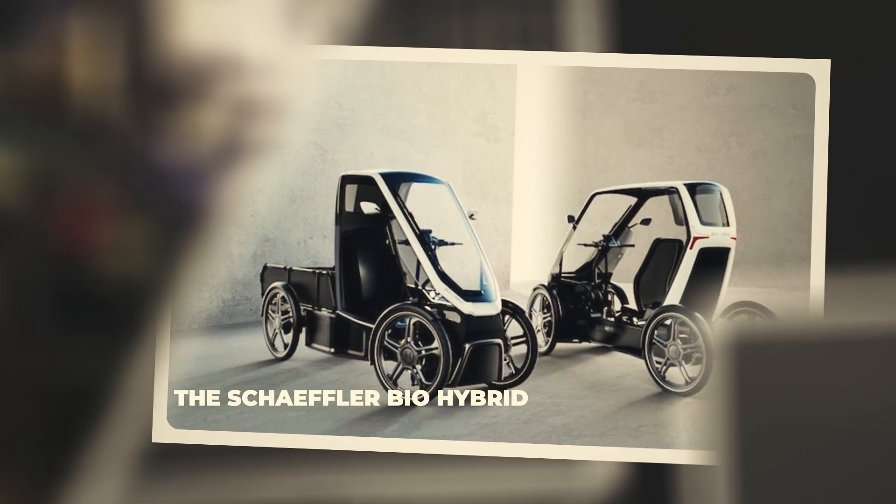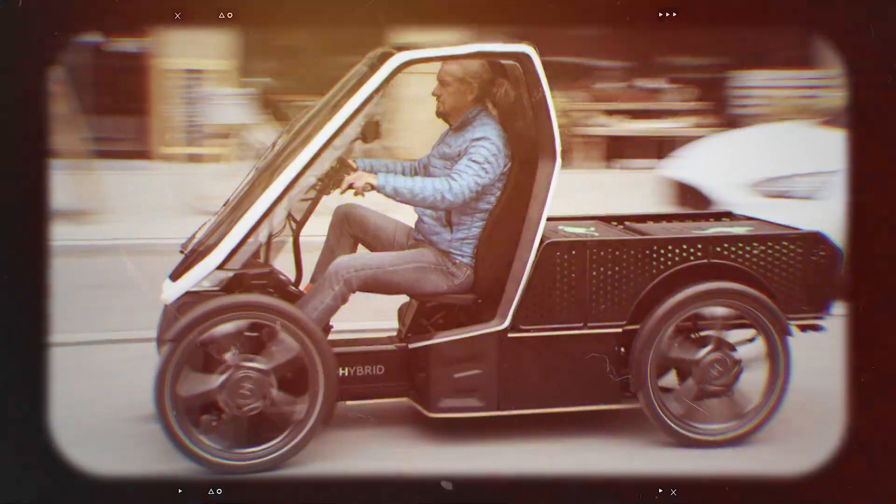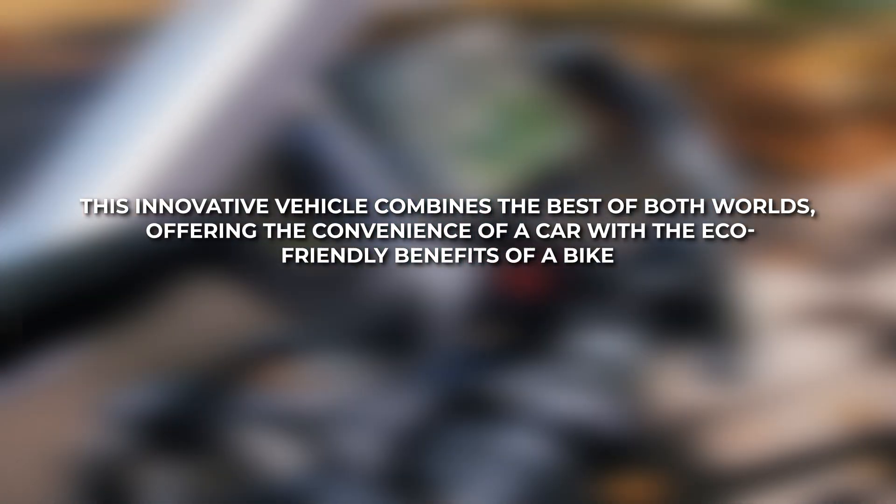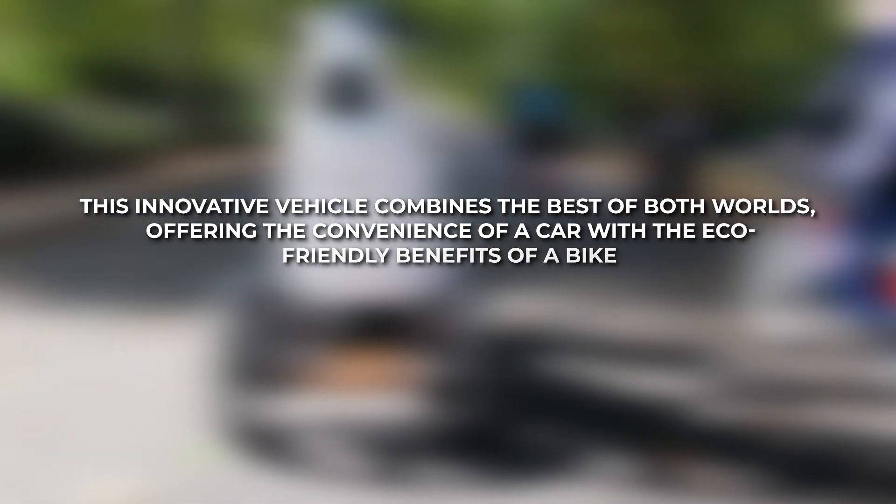The Schaeffler BioHybrid. Is it a pedal-assist car or a four-wheeled bike? This innovative vehicle combines the best of both worlds, offering the convenience of a car with the eco-friendly benefits of a bike.